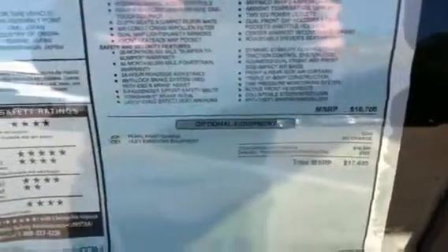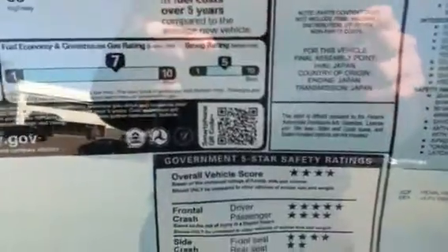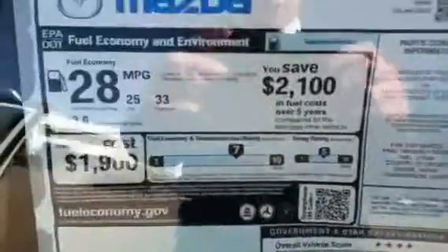This vehicle right here is one of the hottest selling cars on our lot right now. Mazda's got some fantastic specials going on, as you can see on the window sticker here, plus we have some incentive programs. The car gets an overall 4-star vehicle crash rating.